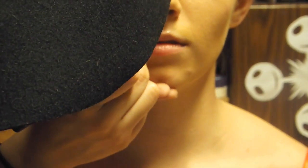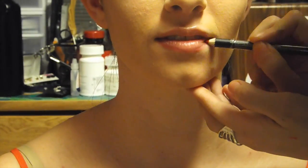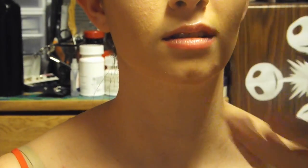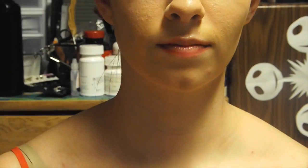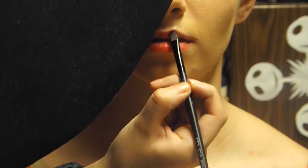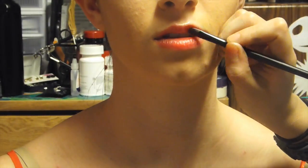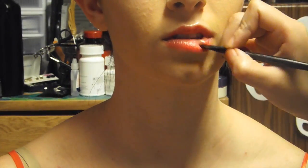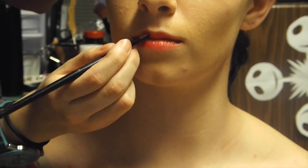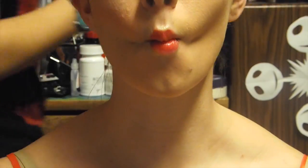Moving on to the lips, you're going to outline your lips with a red lip liner. Then fill it in with the brightest red lipstick you have. And if you want, you can add some blush to your cheeks.